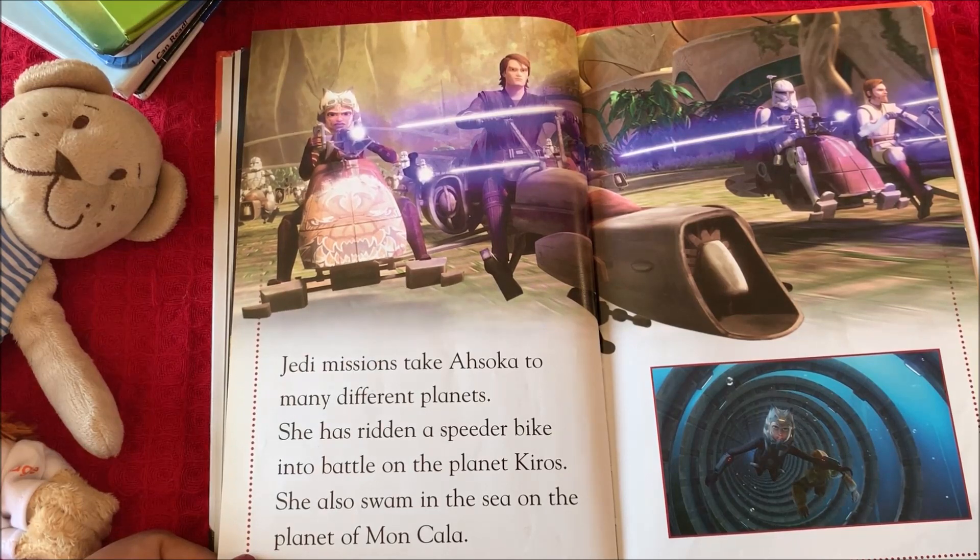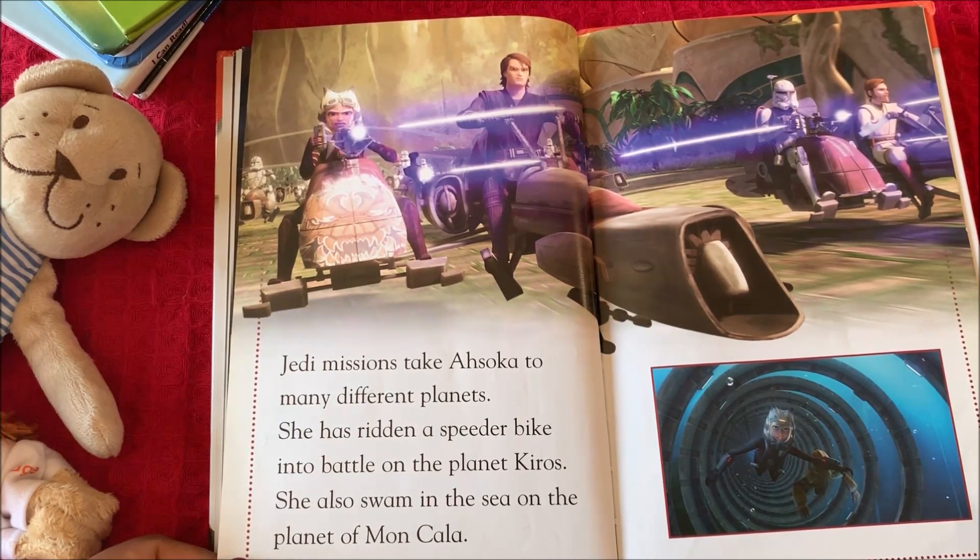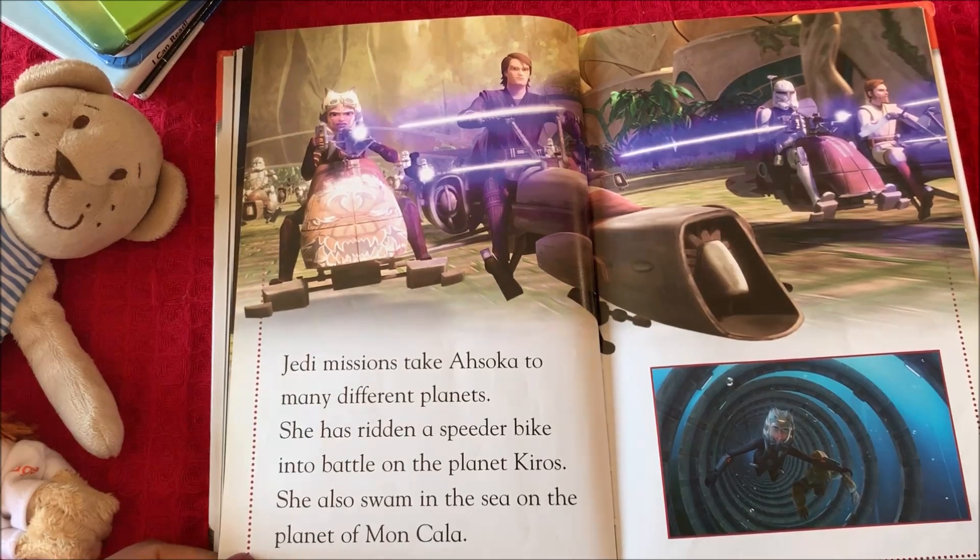Jedi missions take Ahsoka to many different planets. She has ridden a speeder bike into battle on the planet Christophsis. She also swam in the sea on the planet of Mon Cala.